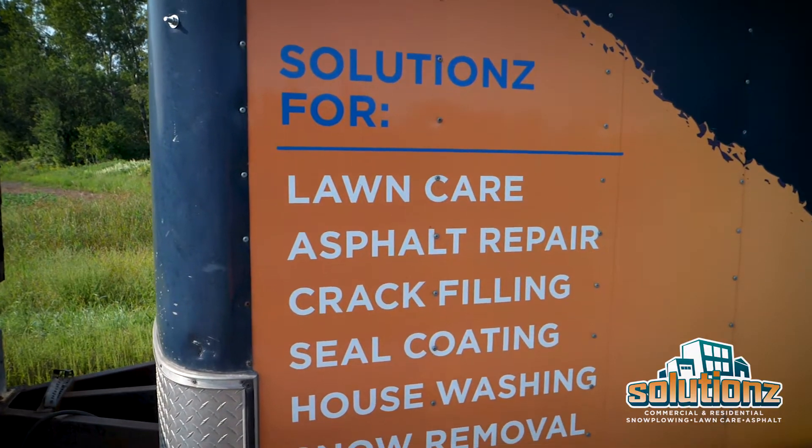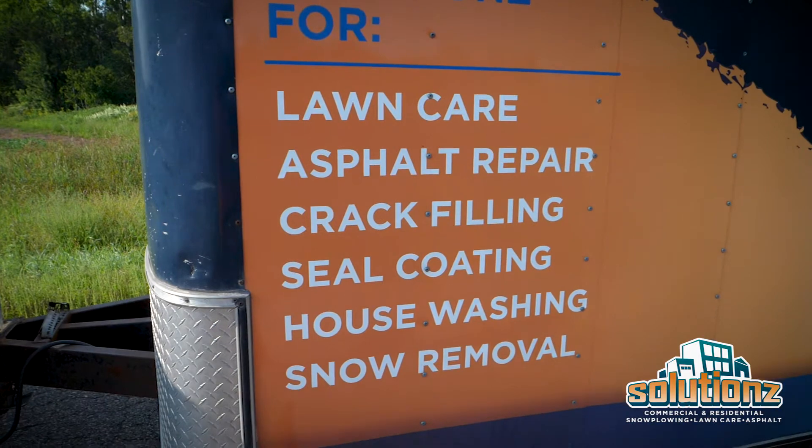So for this service here, is there any other services that you provide for people that are looking to maintain their asphalt? We offer seal coating, crack filling, and we also do striping.